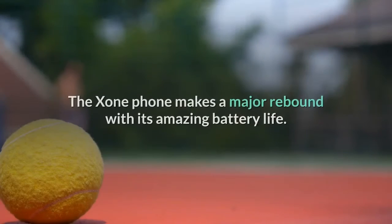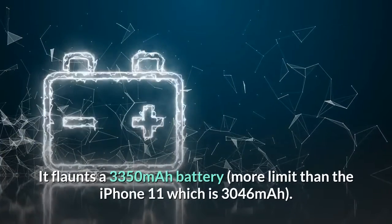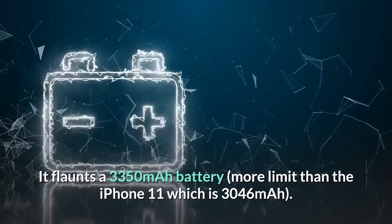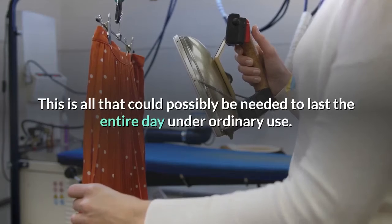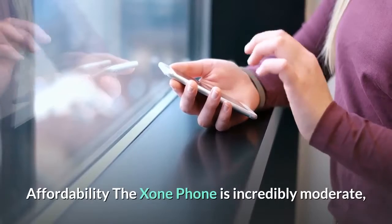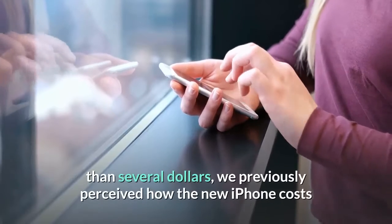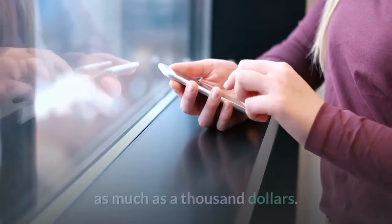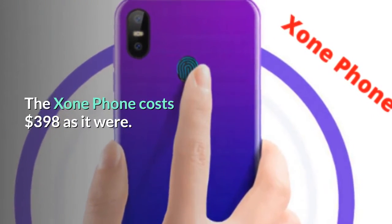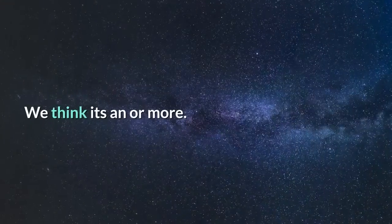Battery Life: The Zone Phone makes a major comeback with its impressive battery life. It boasts a 3,350 mAh battery — more capacity than the iPhone 11's 3,046 mAh — more than enough to last the entire day under normal use. Affordability: The Zone Phone is incredibly affordable. Most cell phones with similar features cost several hundred dollars more. The Zone Phone costs $398 only, which is a sensible amount to spend on a cell phone for most people. We think it's a plus.